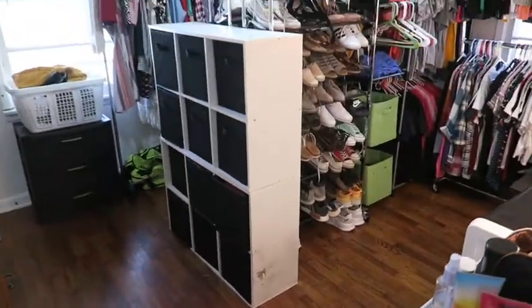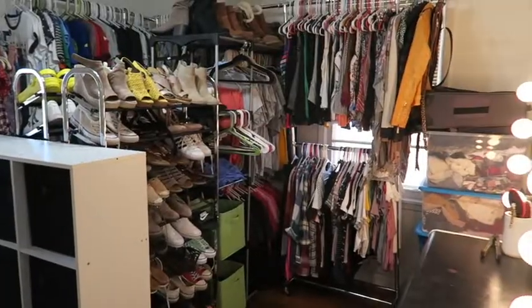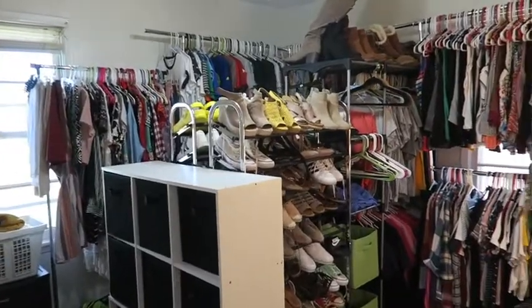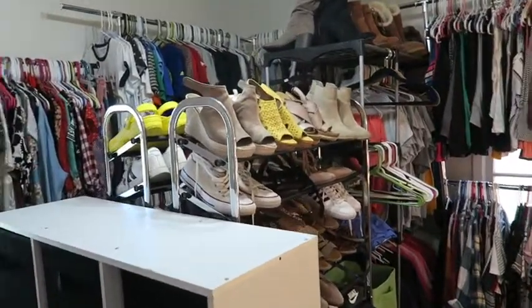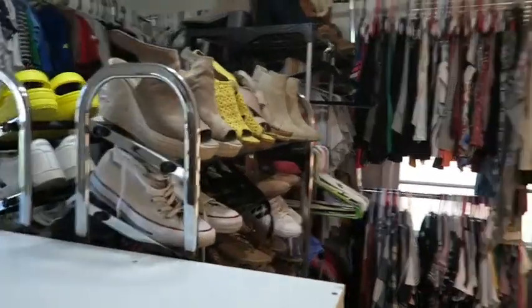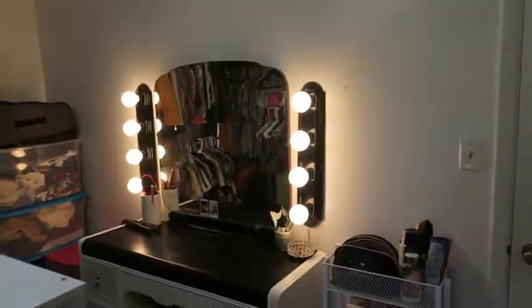So this is our closet — I'll give you guys a little overview. This is just our spare bedroom that we decided to use as a walk-in closet. We kind of get ready in here and do our makeup. I'll start off by showing you guys this wall.